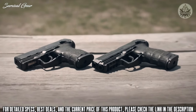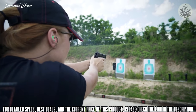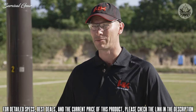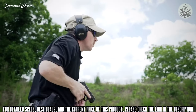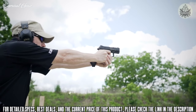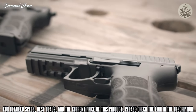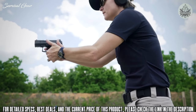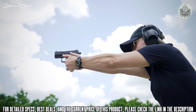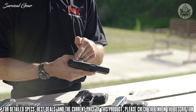Next is the HK P30 SK, or subcompact. Drawing from their experience producing the full-size P30 and P30L handguns as well as the P2000 SK, HK has brought an abbreviated P30 version ideally suited for concealed carry use as well as recreational shooting. Most design features of the full-size P30 have been incorporated into the P30 SK. Interchangeable side panels and back straps allow the user to reconfigure the pistol to fit their hand. The handgun is fully ambidextrous, utilizing magazine release, slide stop, and safeties on both sides.